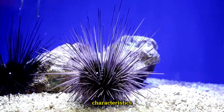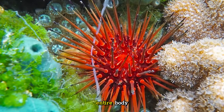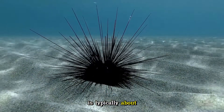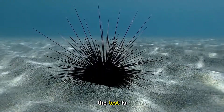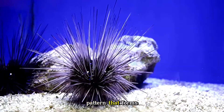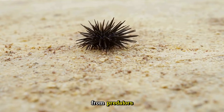Sea urchins are well known for their round, globular shape and distinctive spines that cover their entire body. The body, or test, is typically about the size of a grapefruit, though it can vary significantly depending on the species. The test is made up of fused calcium carbonate plates arranged in a pattern that forms a rigid, hollow shell. This shell is covered with movable spines that help protect the sea urchin from predators.